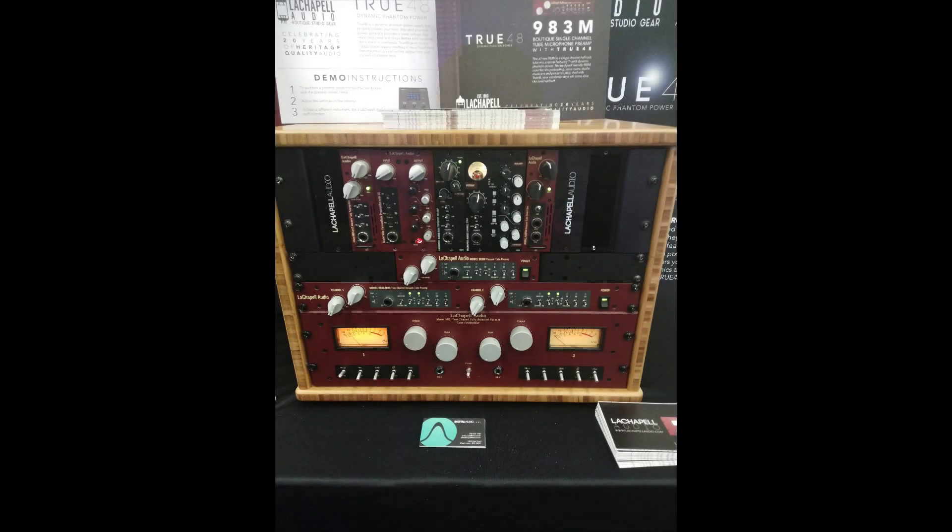At the La Chapelle booth is the 983 — a half-rack unit available as a single channel and a two-channel version. What's unique about this two-channel pre from La Chapelle is what they're calling 'true 48,' meaning it supplies a full 48 volts of phantom power to the microphone, whereas they say most other pres do not do this. The benefit they claim is more headroom and quicker transient recovery. It's not something I was previously aware of — I've always thought my 48-volt switch was sending 48 volts — so I'd like to hear this and check out what differences the true 48 makes.